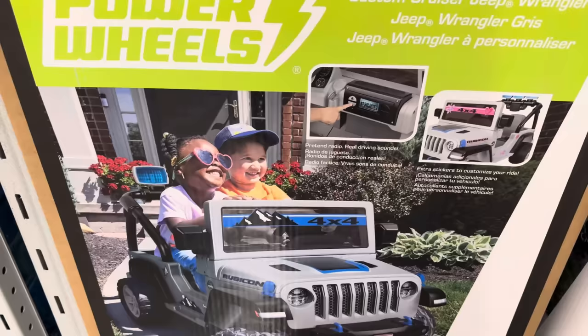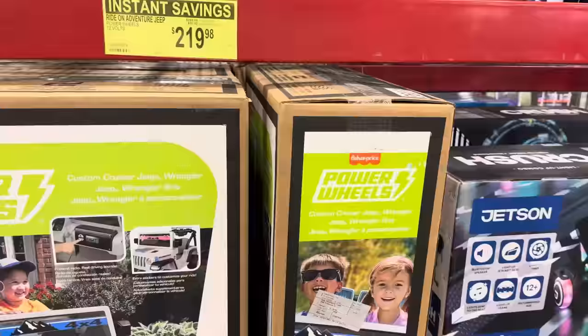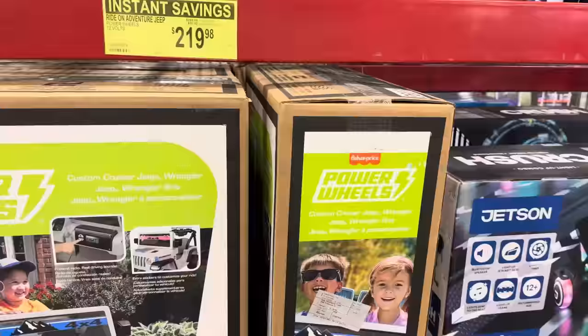Ride on Adventure Jeep from Power Wheels by Fisher-Price — the Custom Cruiser Jeep Wrangler. That girl right there is living it up! All your kids are going to love it. You're going to save $50, making it $219.98. 12 volts of goodness right there.